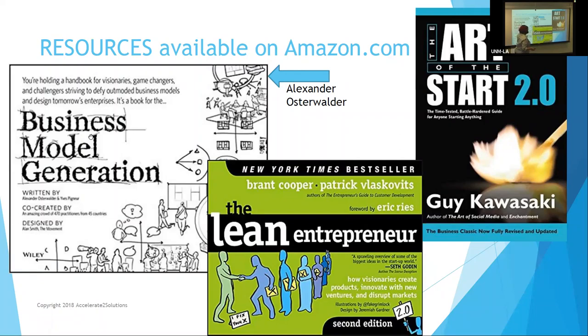To summarize: we've got a book on how to build a business model, a book on how to be a lean entrepreneur and do lean marketing, and The Art of the Start — which is a conversation with somebody who's done this hundreds of times. Look for all three on Amazon.